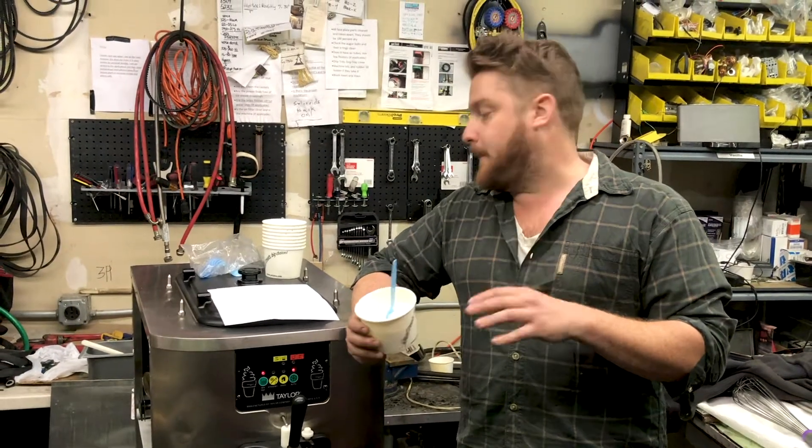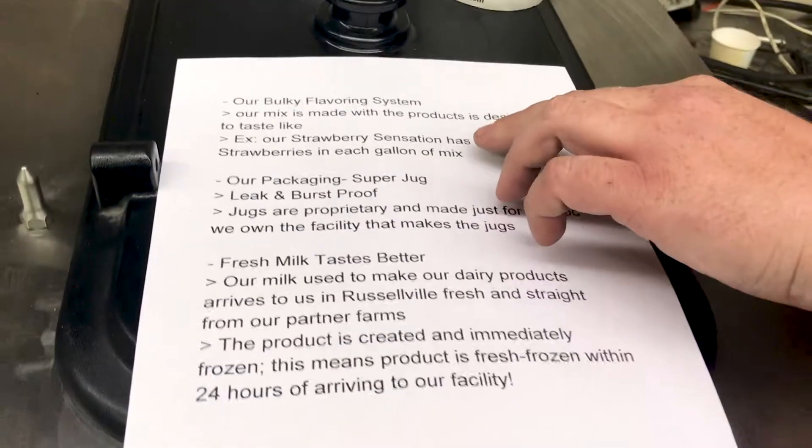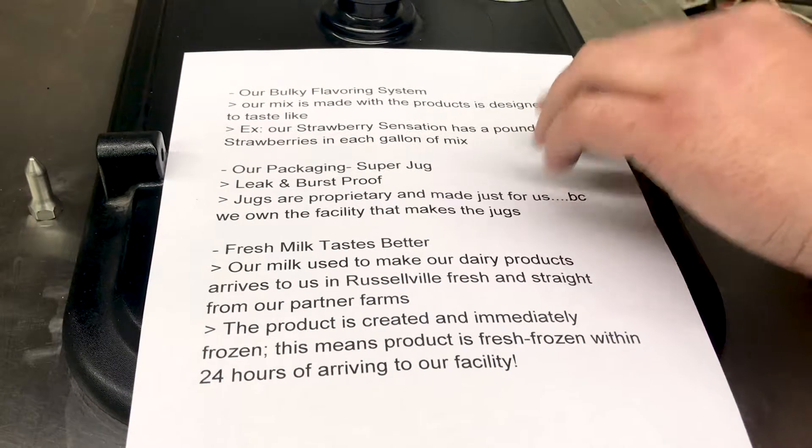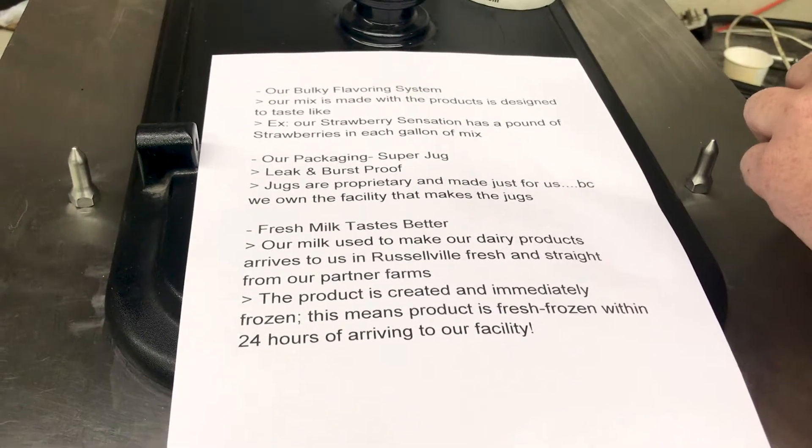What's amazing about them is a few things. I'll show you right here — they have a bulk flavoring system, and their mix is designed to taste exactly like what the mix contains. For instance, their strawberry sensation has a pound of strawberries in each gallon of mix.